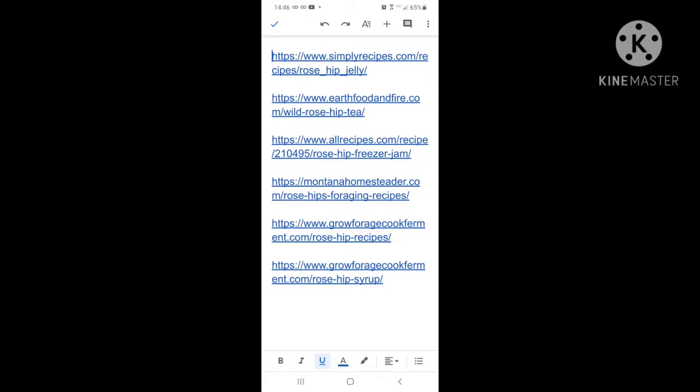I realize this is kind of small, but it will be in the description. There's rose hip jelly, rose hip tea, rose hip freezer jam, and a couple of pages that have a lot of recipes, and syrup. So be on the lookout for my video in a day or so. I can't tell you exactly when because I'm just not that organized, but in a day or so where I show you how I do whatever I decide to do. I may pick something off one of those lists I put in the description, or I may come up with something else entirely.